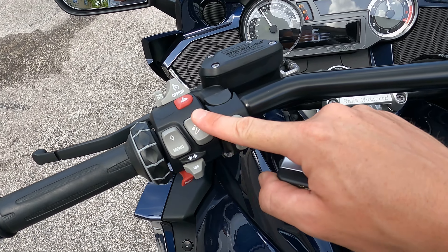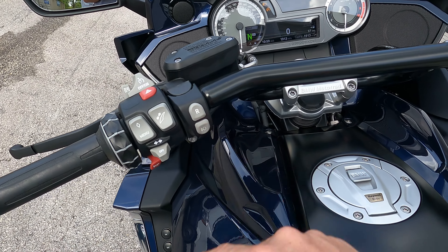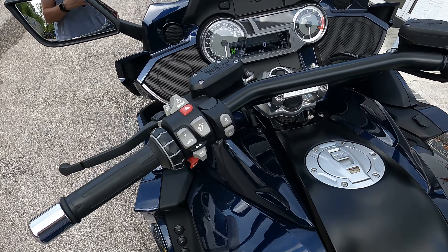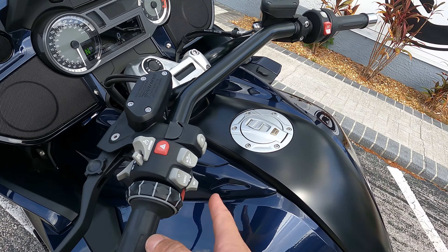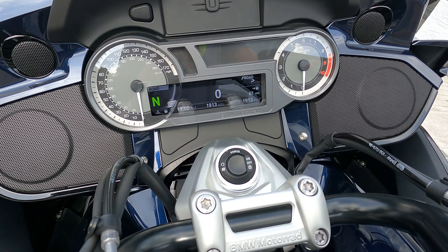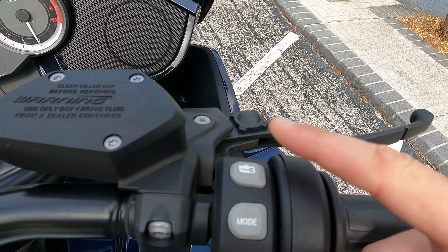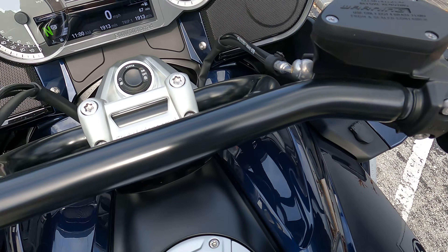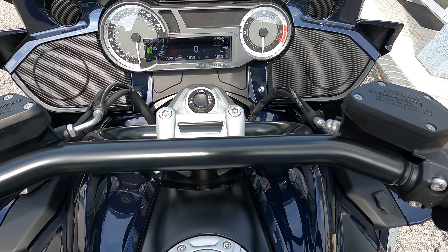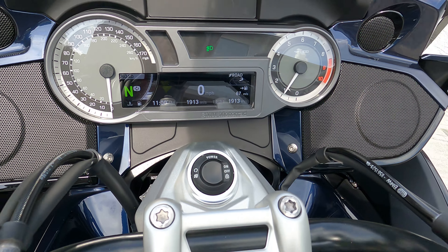It's got cruise control, an adjustable windshield — which is nice — as well as reverse and additional lighting. Turn signals, horn, brights, flash pass, and combi wheel are kind of standard on these bikes. It also has hill start control, which you can see flashing because the bike's not running, central locking up here in the buttons, and then your mode adjuster.